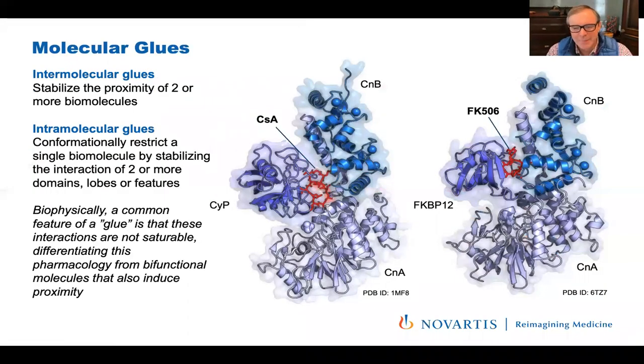Maybe a definition is required. I don't intend this as a definition for the whole field — this is just the way we think about it at NIBR. Glues come in at least two flavors, and I'll touch on both today. Intermolecular glues are molecules, typically small molecules, that stabilize proximity of two or even more biomolecules.